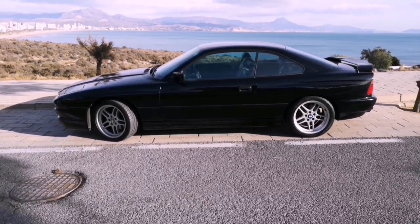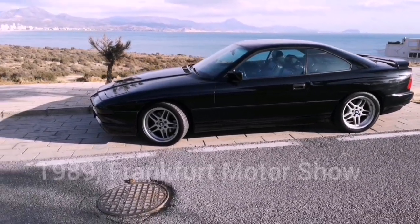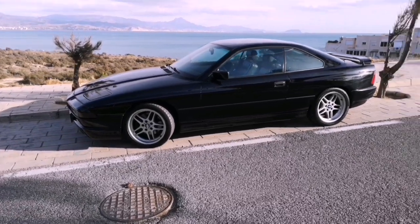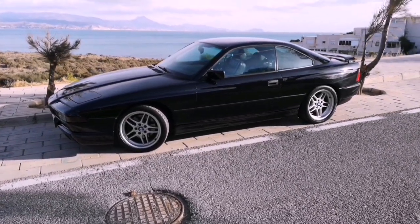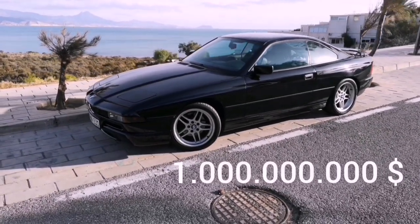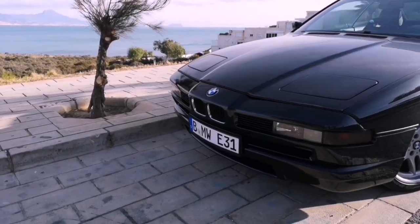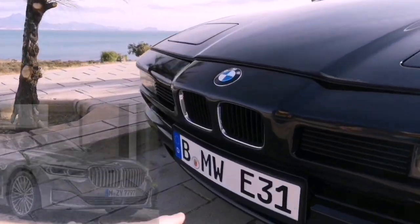Starting with the first: this car was introduced in 1989 at the Frankfurt Motor Show in Germany, and it was the first ever BMW fully designed on a computer. The cost of the development of this model was a staggering 1 billion USD.